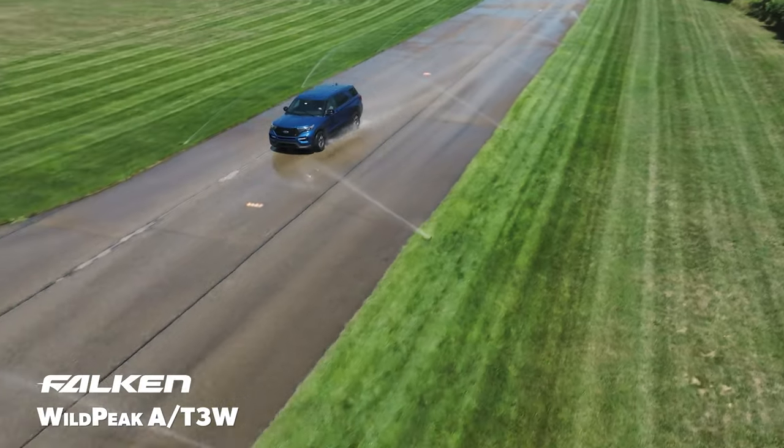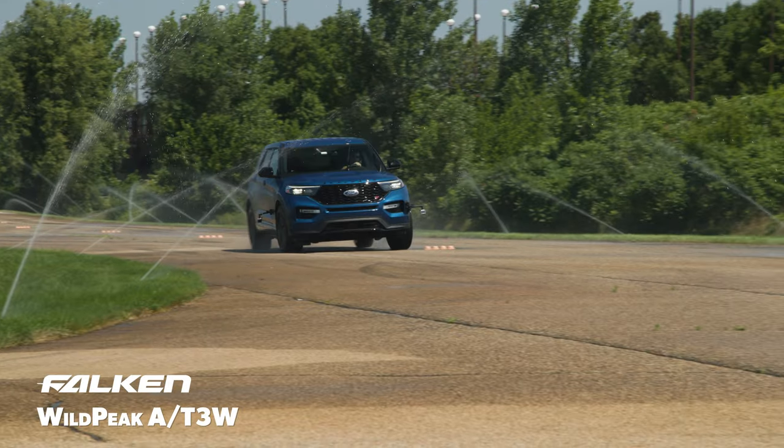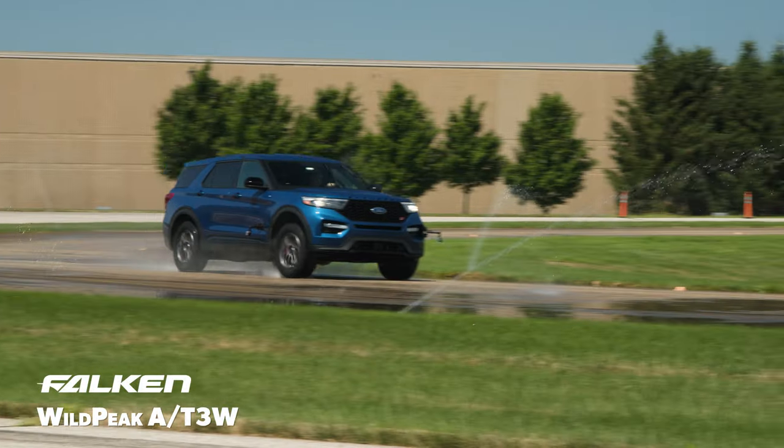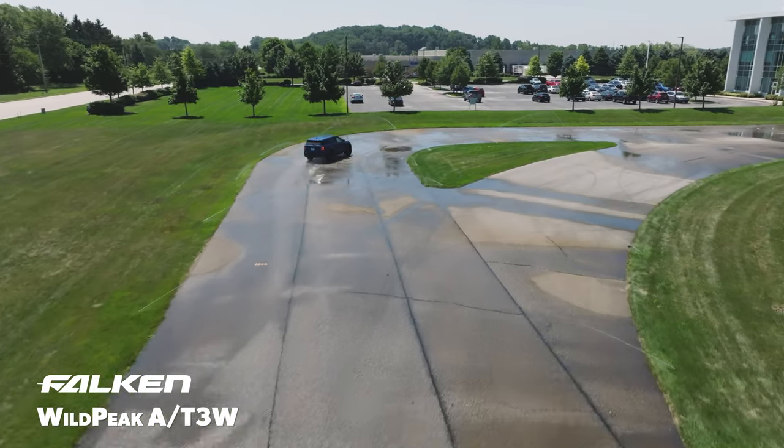The Wild Peak AT3W was a monumental step ahead of the competition in our wet testing. It demonstrated superior traction around the skid pad with 50-0 mph braking distances that were over 20 feet shorter than the next closest tire. Our drivers gave it the highest subjective score in every category, and it set average lap times that were over 2 seconds faster than the rest of the group.